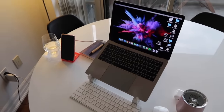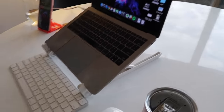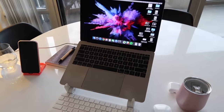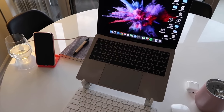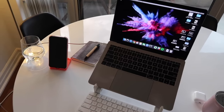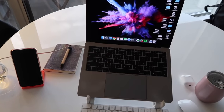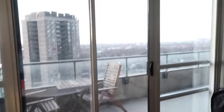Let me show you my workstation — it's pretty simple. Just a keyboard, a stand to raise the height of the computer, which I find really convenient and has really helped with my back pain from sitting so many hours. My phone stand — I sometimes use it as a second screen because I use social media throughout the day. Notebook, pen, AirPods, coffee, mouse, and a nice view of Toronto.